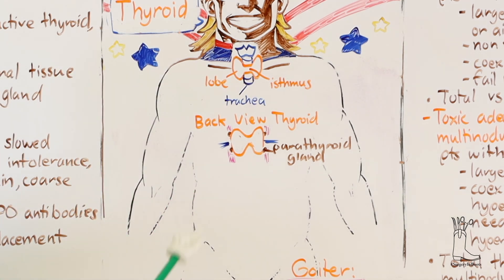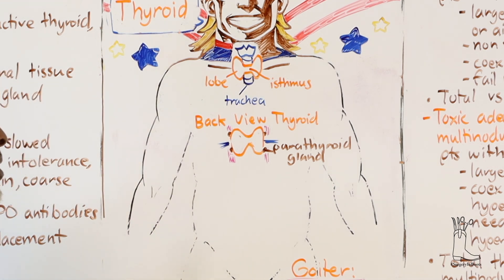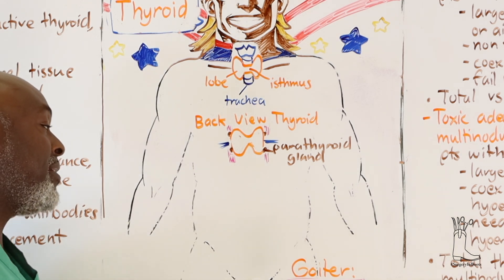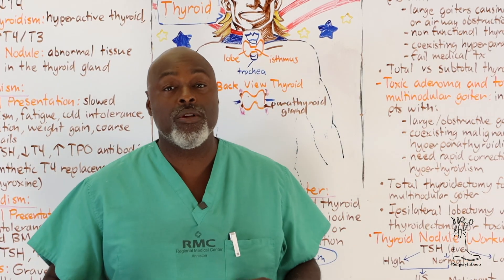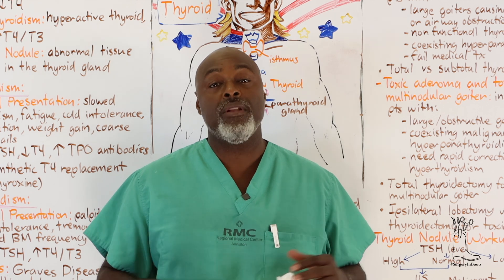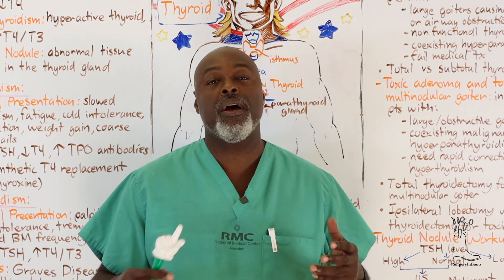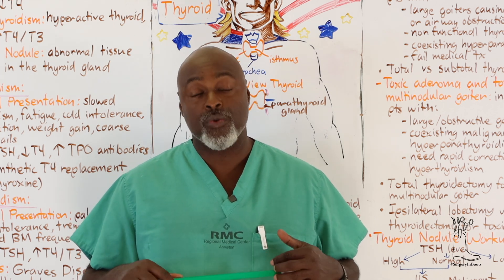A goiter is an enlarged thyroid, usually caused by iodine deficiency or inflammation. We still use this term even when it's not due to iodine deficiency. If someone comes in with a large nodule or a swollen gland with multiple nodules, we call that a multi-nodular goiter - the thyroid is enlarged, but not because of an iodine shortage.